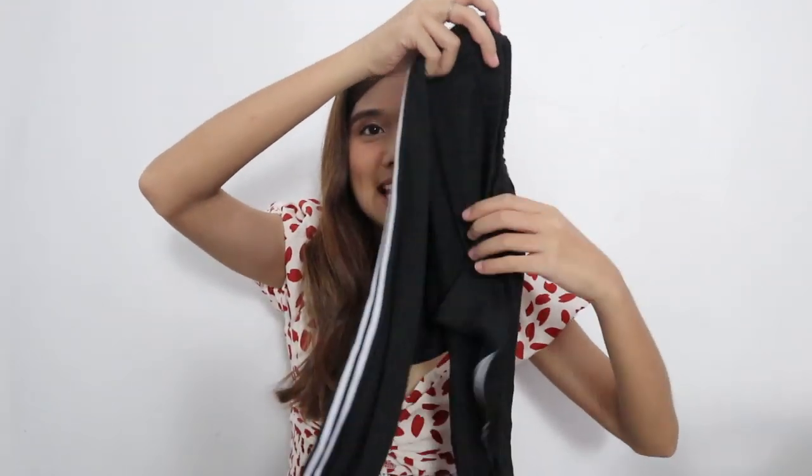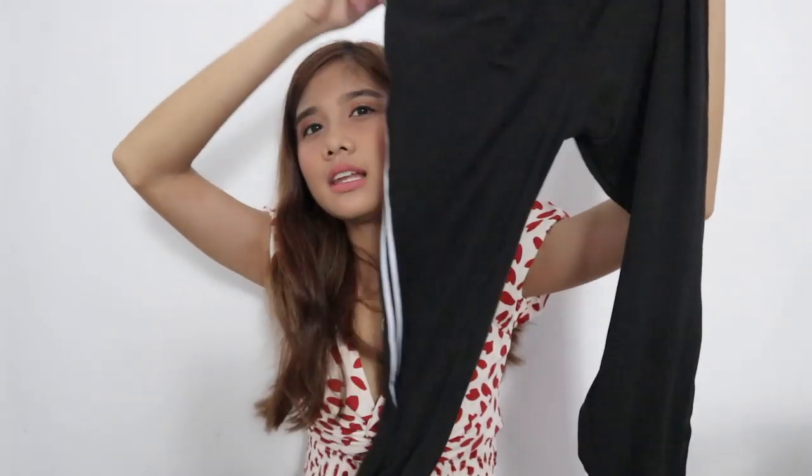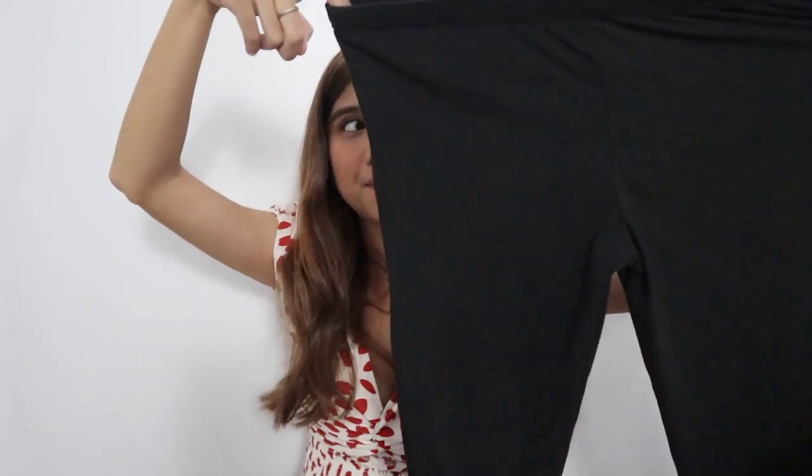Up next would be this leggings. Super lambot na ito guys — pili ko, ang ganda niyang pantulog. Parang yung mga leggings sa Cotton On or H&M. And by the way, that is only for 60 pesos. Score!